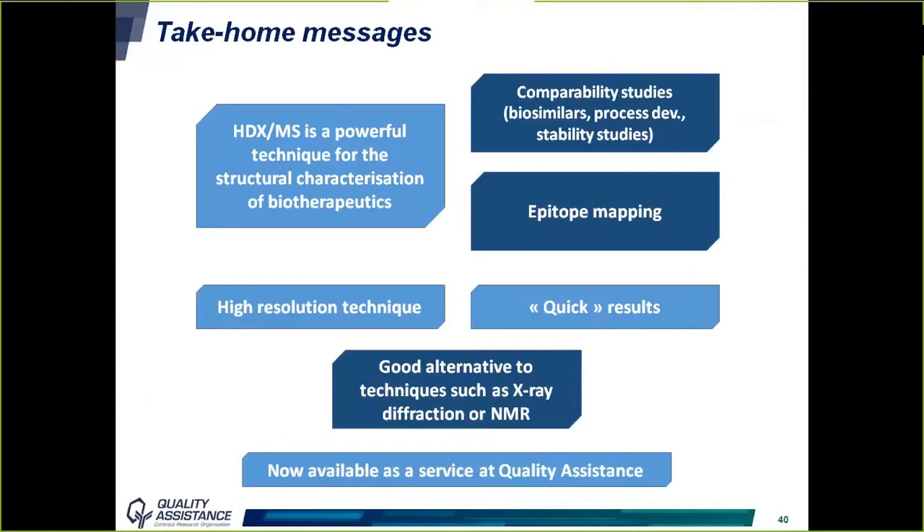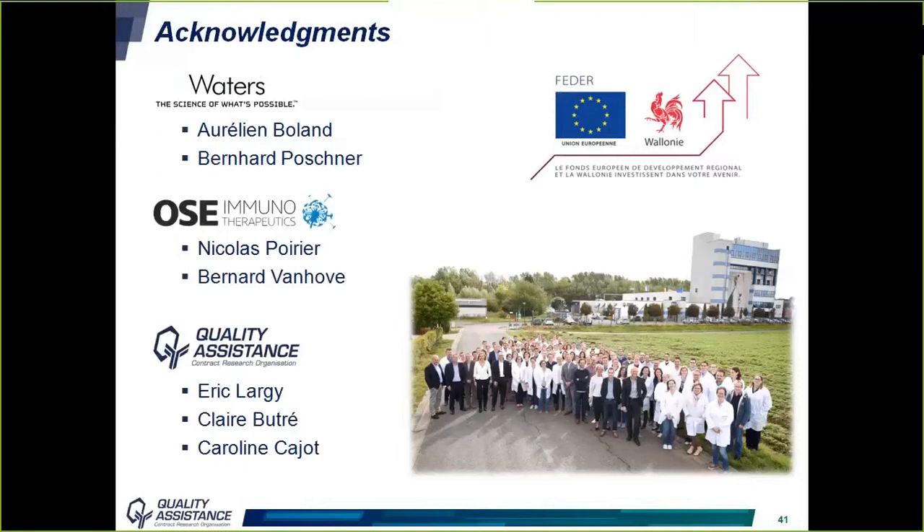I will close this webinar by thanking the people involved in this work: Waters Corporation, and more precisely Aurélien Bolland and Bernard Pochner, who helped with the implementation of the technology; Nicolas Poirier and Bernard Vannot from Oz Immunotherapeutics for the collaboration on the epitope mapping study; the Région Wallonne for funding; and Eric, Claire, and Caroline from Quality Assistance.